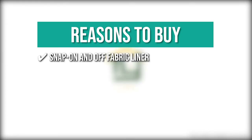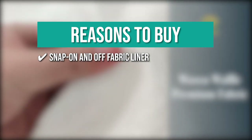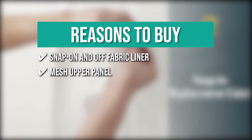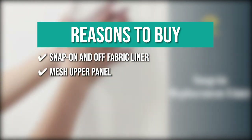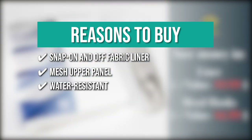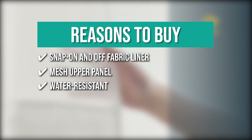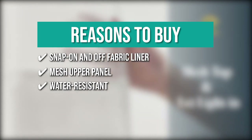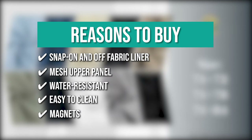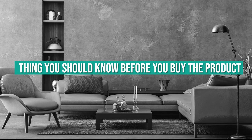The team recommends the NNY Home Waffle Weave Shower Curtain for its Snap On and Off Fabric Liner that is easy to remove for cleaning or replacement, a mesh upper panel that lets light in and allows airflow while retaining privacy, water-resistant curtain and liner set that dries quickly, easy machine or hand-wash cleaning, and magnets stitched into both corners of the inner curtain to keep it fixed to the tub. Note: it is quite heavy.